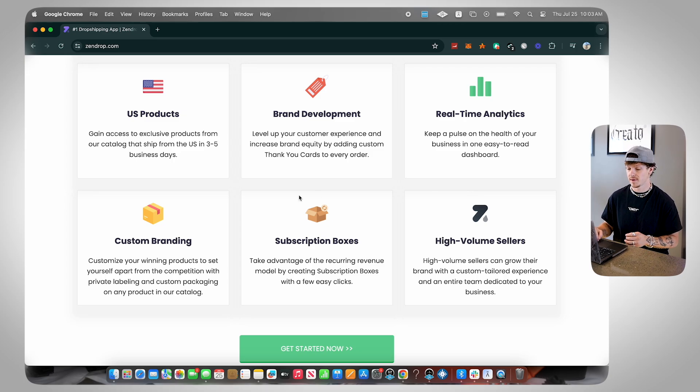A couple of things I want to say about this. Number one: custom branding. Zendrop offers custom private labeling and custom packaging on every single product in their catalog. If your product's not in their catalog already, once you start making sales they're going to do their best to add it for you. You could also import any product through Zendrop off of AliExpress, which we're going to show you how to do later in this video.